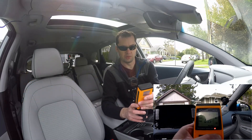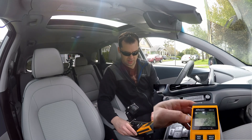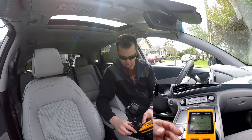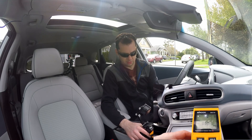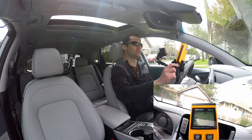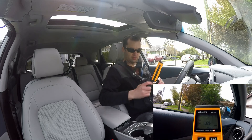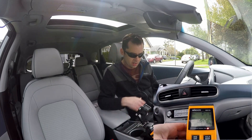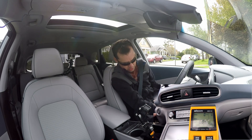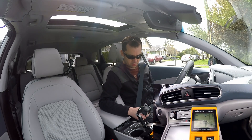Now I'm going to turn this beep off — it drove me insane the last time I did this video and it's going to drive me insane now. I'm going to put this here — this is about where we were on the other one. Is this still working? Yeah, it's still working. It's just that there's hardly anything in here. We're almost at zero. Now let's turn the car on. Car is on — you saw a little bump there.